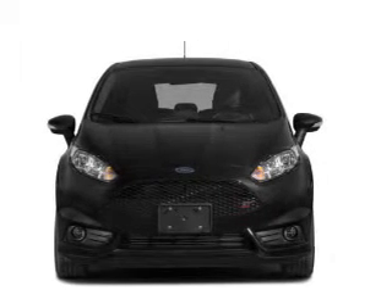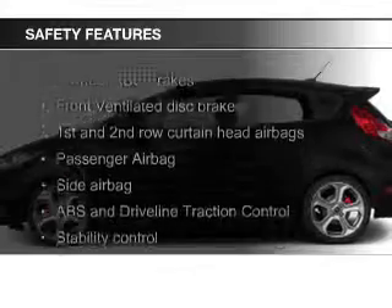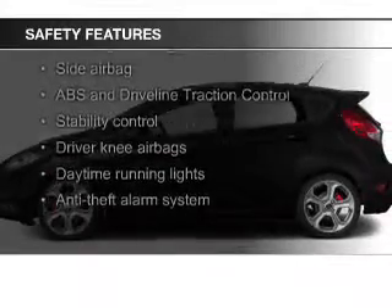Aluminum rims, automatic climate control, a tilt and telescopic steering wheel, and a spoiler. Safety was made a priority with these features.